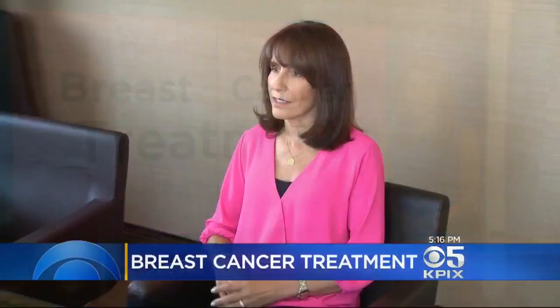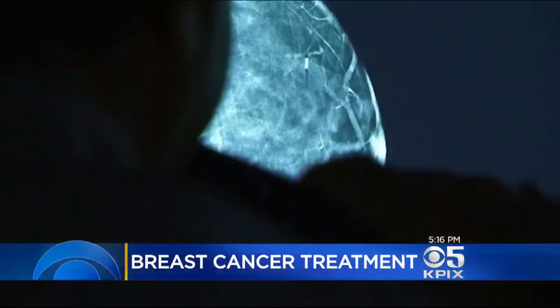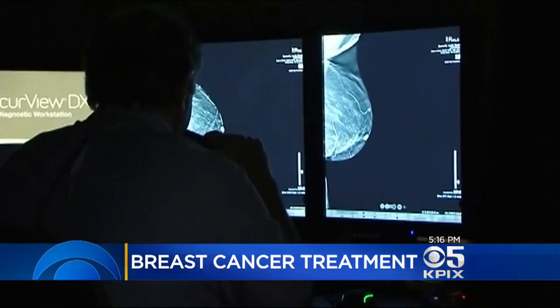Many breast cancer patients undergo chemotherapy after surgery to avoid the risk of the cancer coming back. But now a new test can tell whether or not women can skip the chemo. Nikki Durlester was diagnosed with early stage invasive breast cancer in 2009.